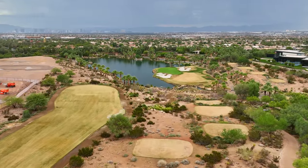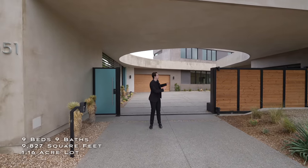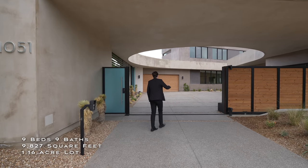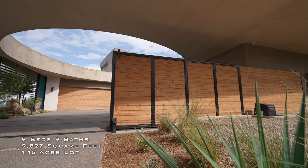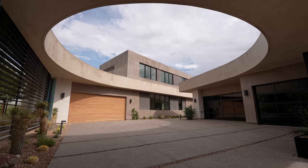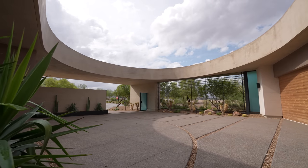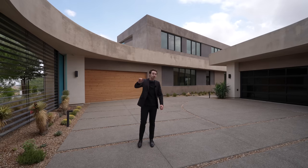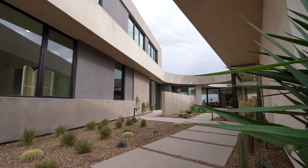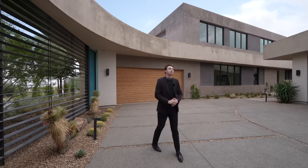We are here today in bright and sunny Summerlin, Nevada, about to tour this remarkable newly constructed private estate. This reclaimed auto wooden gate takes you into this very spacious motor court area. We have beautiful exterior contemporary architecture. We also have a glass-enclosed pedestrian gate to my right-hand side. Smooth stucco finish lines the entire exterior of the property.